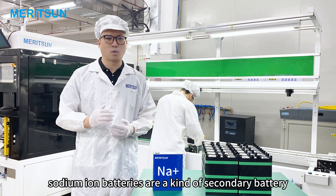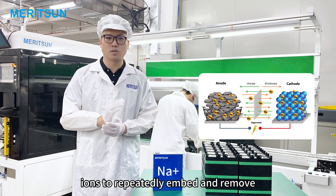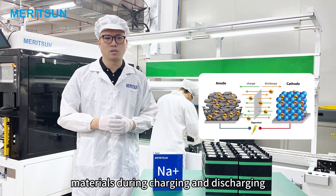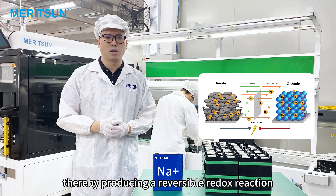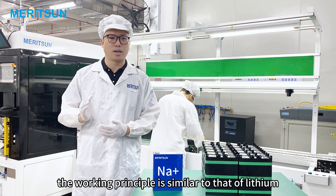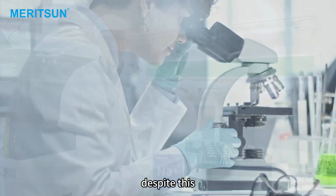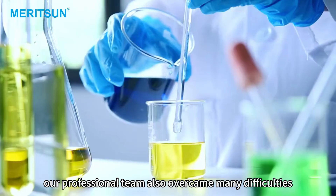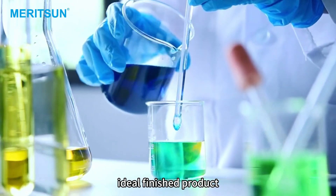Sodium-ion batteries are a kind of secondary battery. They use sodium-ions to repeatedly embed and remove in the positive and negative electrode materials during charging and discharging, thereby producing a reversible redox reaction. The working principle is similar to that of lithium-ion batteries. Despite this, during the research and development process, our professional team overcame many difficulties and strived for excellence to develop this most ideal finished product.